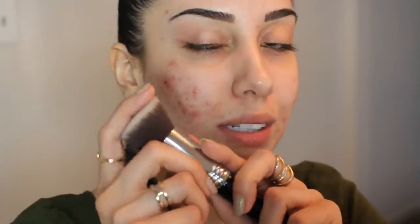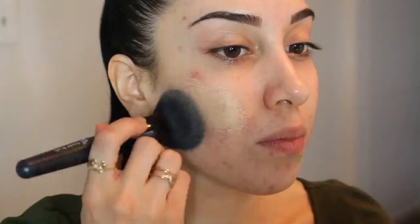For brushes, I used to use the Sigma F80 Flat Top Kabuki - flat top brushes give the most coverage but have a small head. Now I've been using this one by e.l.f., it's 99 cents at Target, and it's a bigger brush overall so it gives full coverage. This brush is less dense and more fluffy, so it's more gentle. All I do is dip the brush into the foundation and apply a thin layer all over my face first, then go in and stipple another layer on top of where I need more coverage.